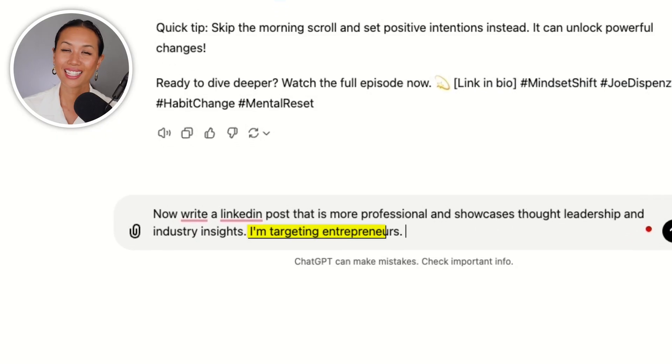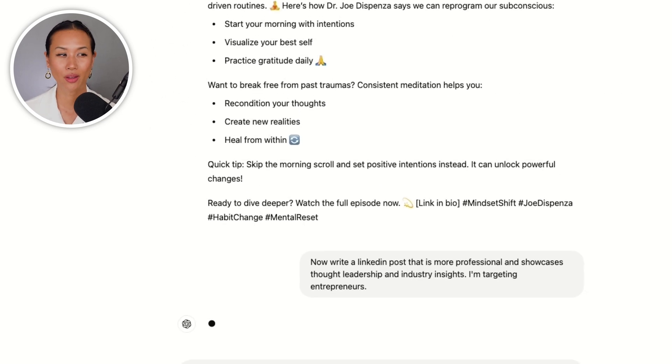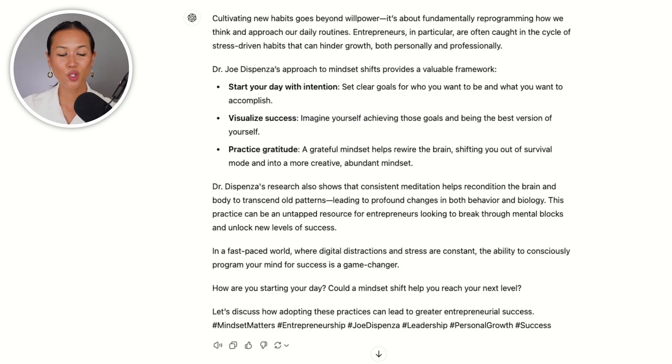Now for LinkedIn, I'm going to have ChatGPT adjust it to be a bit more professional and really emphasize thought leadership and industry insights. I even added a note about targeting entrepreneurs, just so ChatGPT knows who exactly I'm talking to. I love the copy, but it's a little too long for LinkedIn, so I'm going to ask ChatGPT to make it a tad shorter.